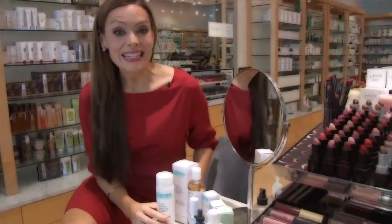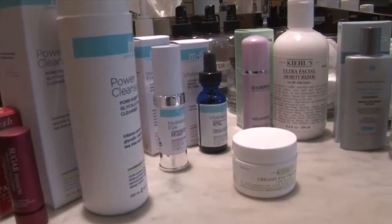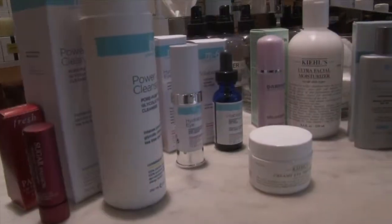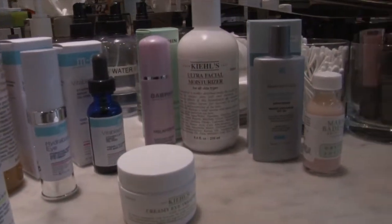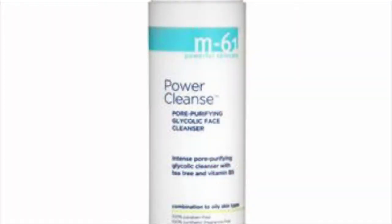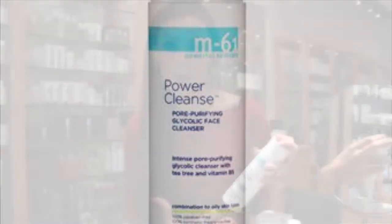Moving back to Florida, my skin is definitely taking a beating with the sun and the harsh rays, so I've come into Blue Mercury today to show you some of my most favorite products. They have a great power cleanse which is easy to use and it doesn't clog your pores.